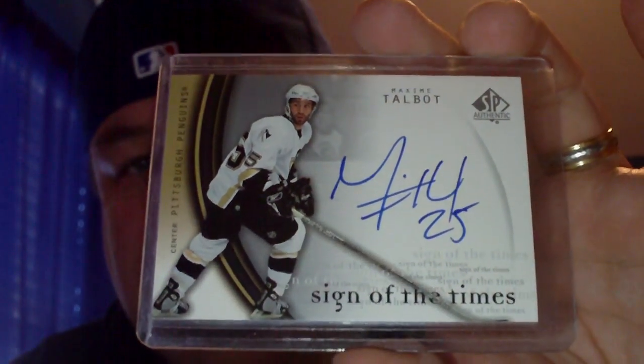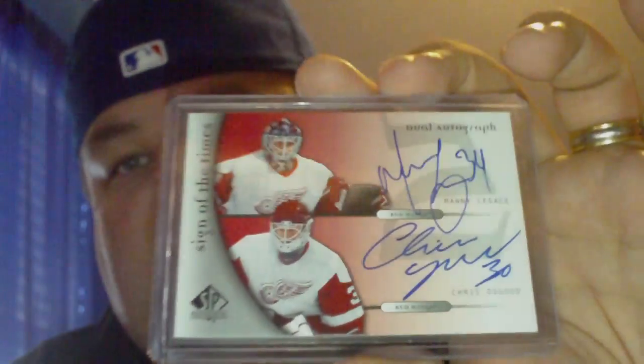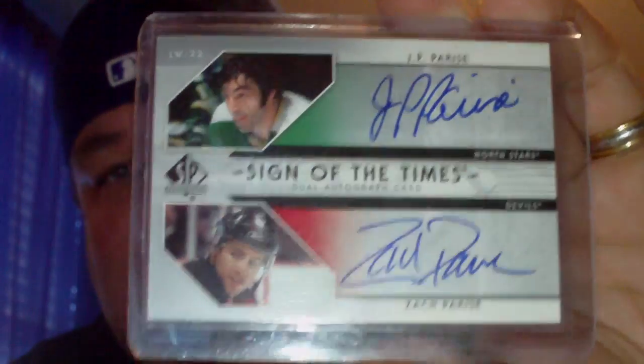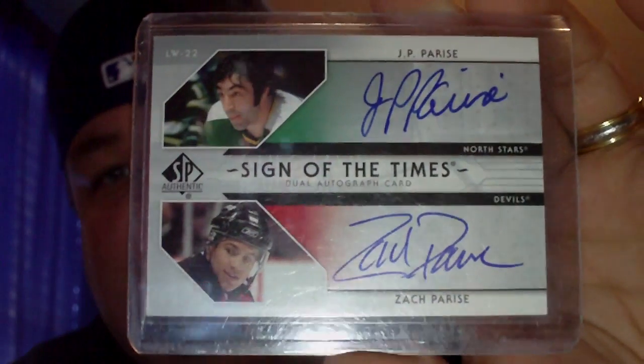Also a dual and dual of many legacy cards, and Chris Osgood. Then from 06-07, JP Parise and Zach Parise — that's going to be a PC pickup, so very, very happy with that. But that's it, that's just the one mail day that I have today.